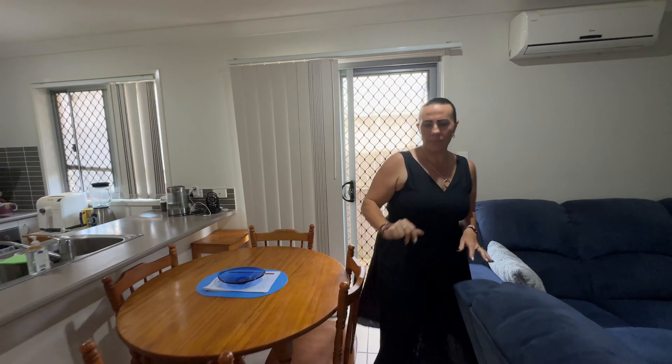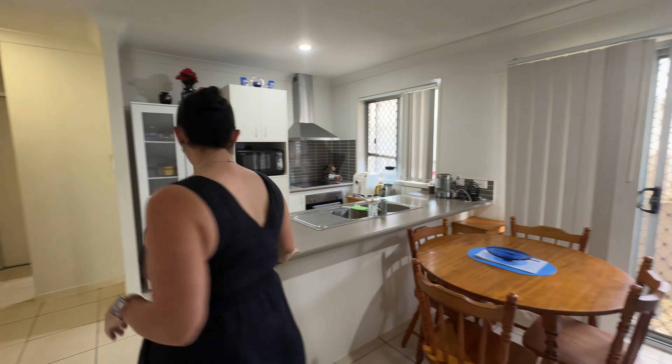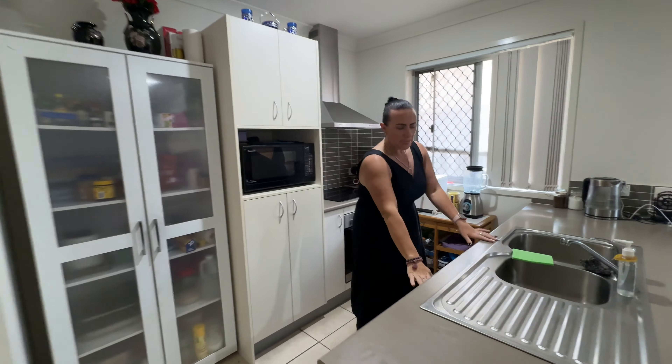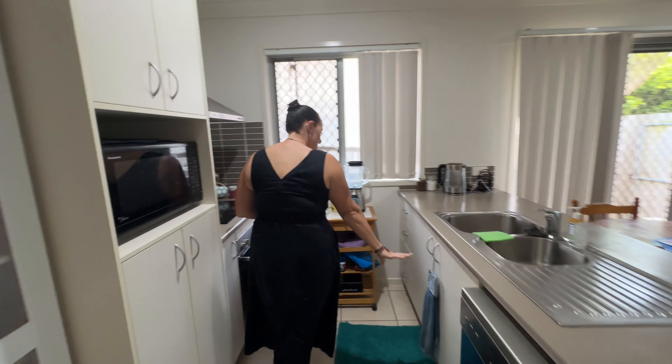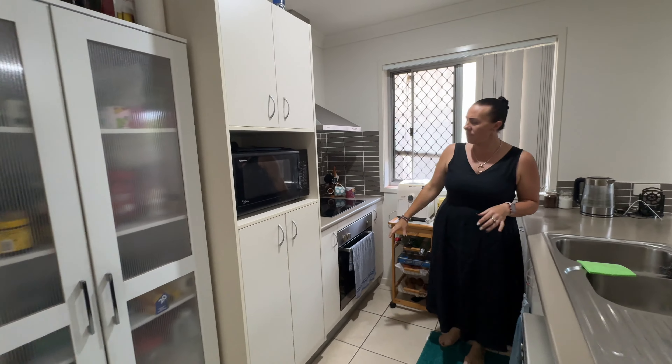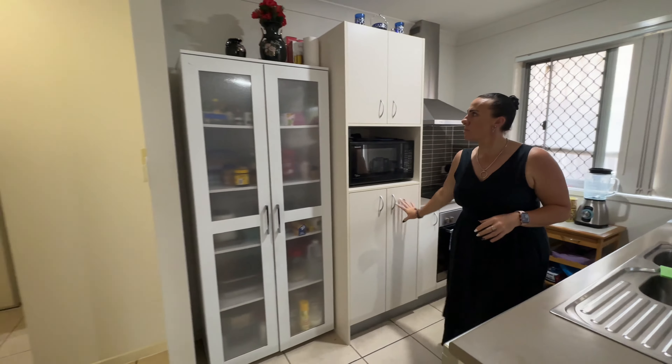Security screens, and around into our kitchen. We've got dishwasher and drawers, cupboards underneath, and we do have our electric cooktop and oven, as well as some storage space here.